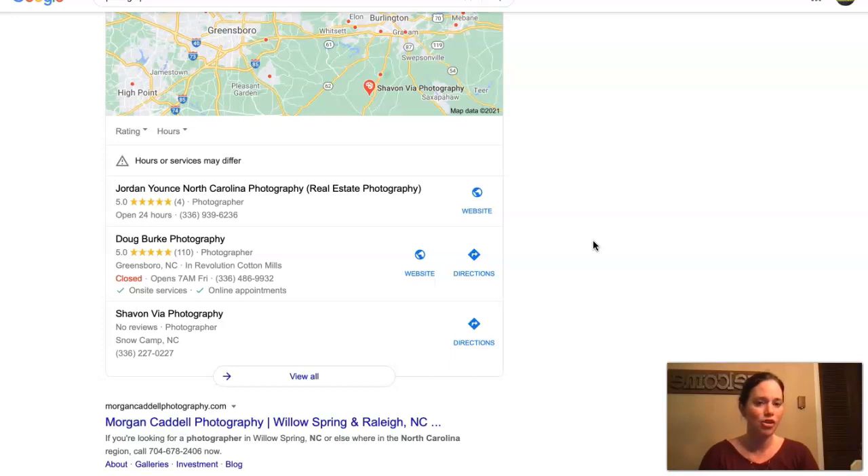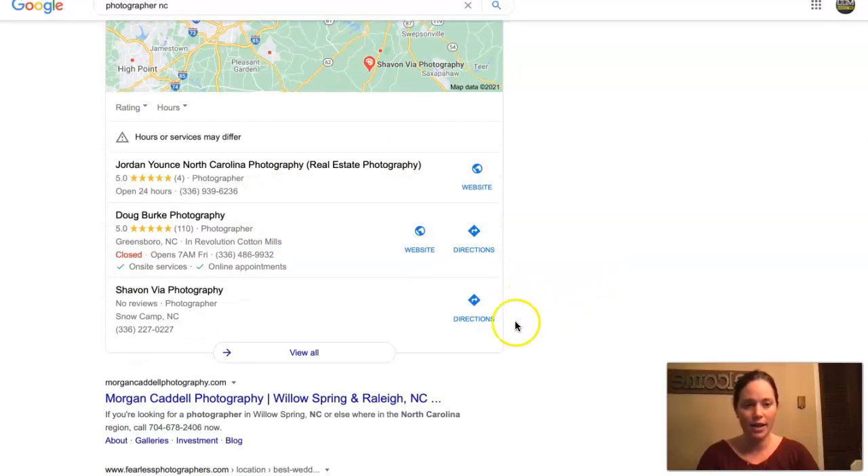With citations, you want to go out and find what your competition has and where they're being listed, and you would want to get yourself listed there as well. But you would not just want to stop there — whatever they have, you want to get that and then some, and that will help you to completely dominate them and rank high in the search results. That's all I have about citations.